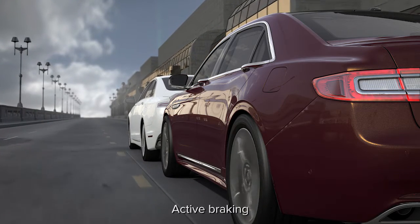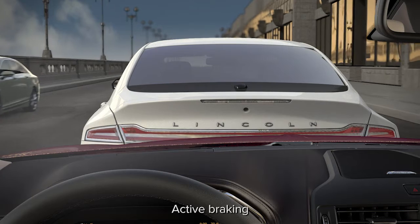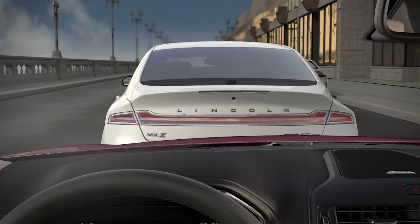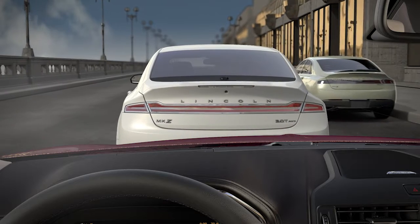If the system determines that a collision is imminent, Active Braking can automatically apply full braking that may help the driver reduce impact damage or avoid an accident completely.